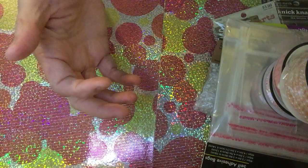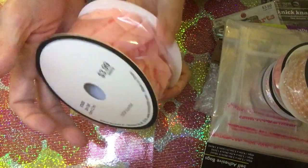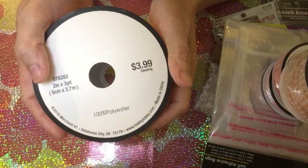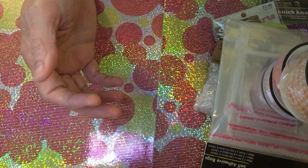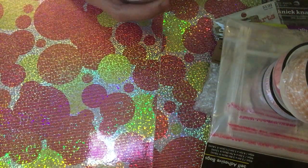I also got this kind of ribbon — originally $3.99, becoming $1.99. So cute! And that's it for Hobby Lobby. Now let's go to Joann's.